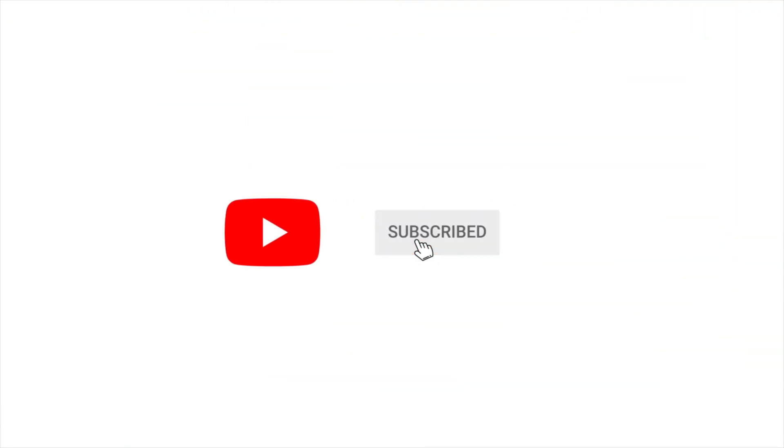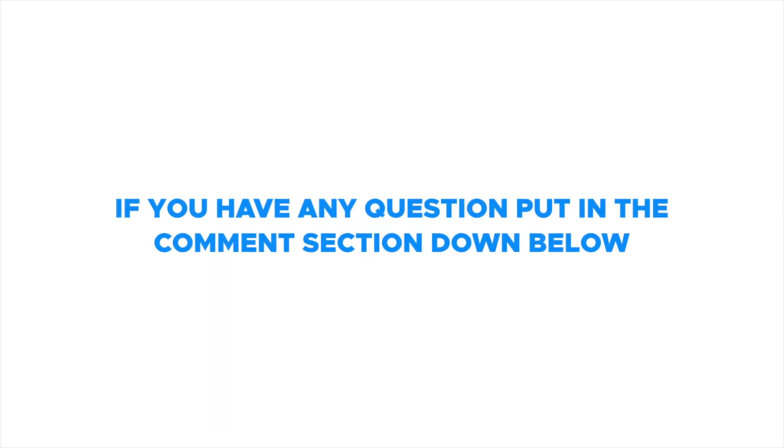Make sure to like and subscribe and hit the notification bell to receive helpful tips on how to relieve pain. If you have any questions, put it in the comment section below. Hello everyone, welcome — this is Dr. Jacobs.